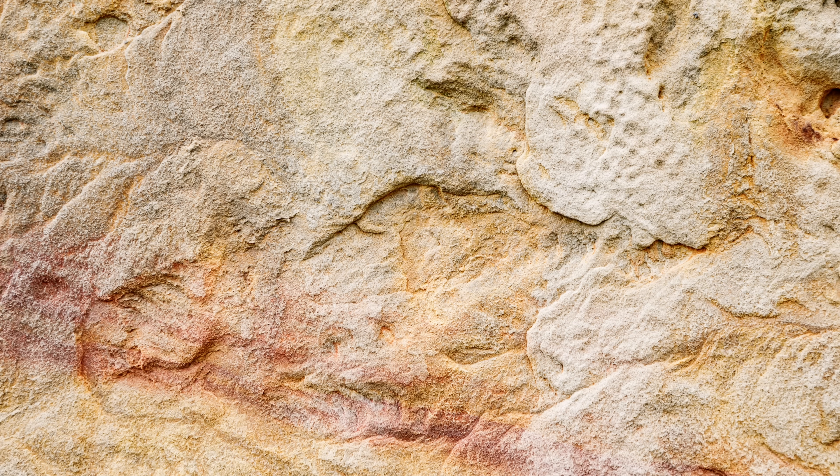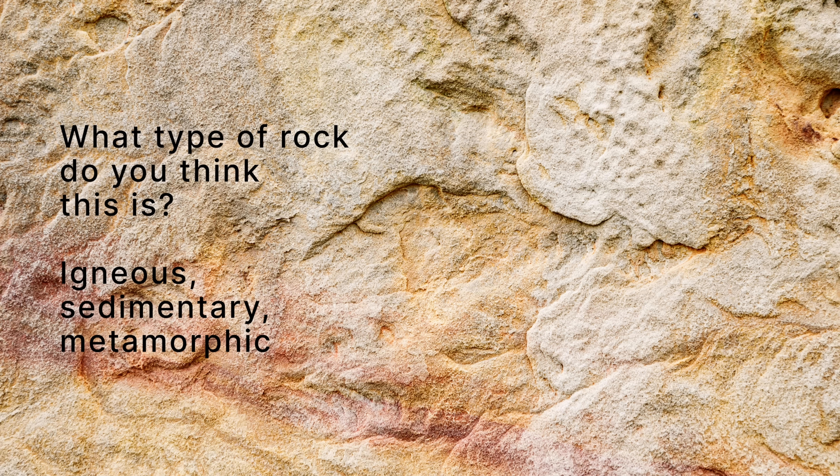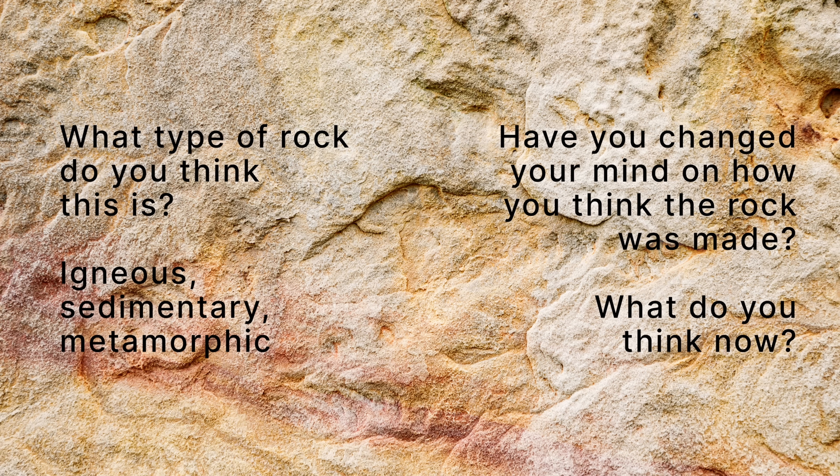Rocks hold all sorts of clues about their formation and origin — the two go hand in hand. If we know a lot about the properties of the rock, we can find out where it was made, what it's made of, and where you can find it now. Take a look at this limestone — what type of rock do you think this is: igneous, sedimentary, or metamorphic? Have you changed your mind on how you think the rock was made?